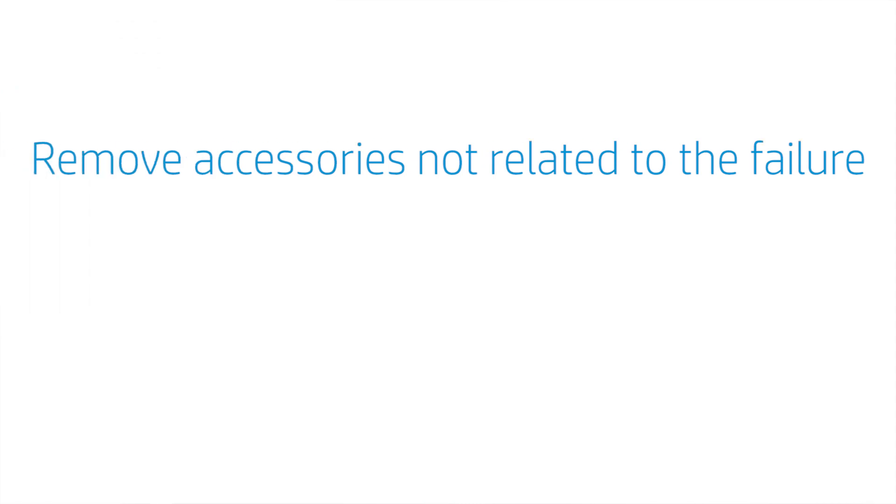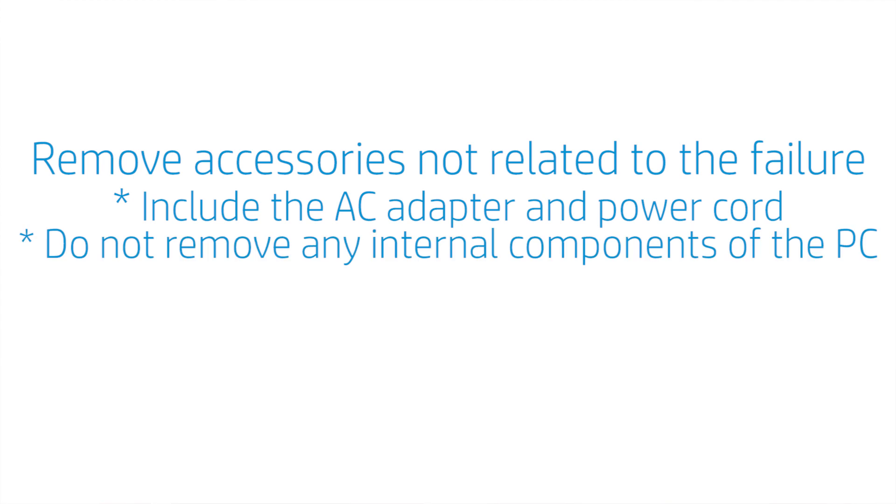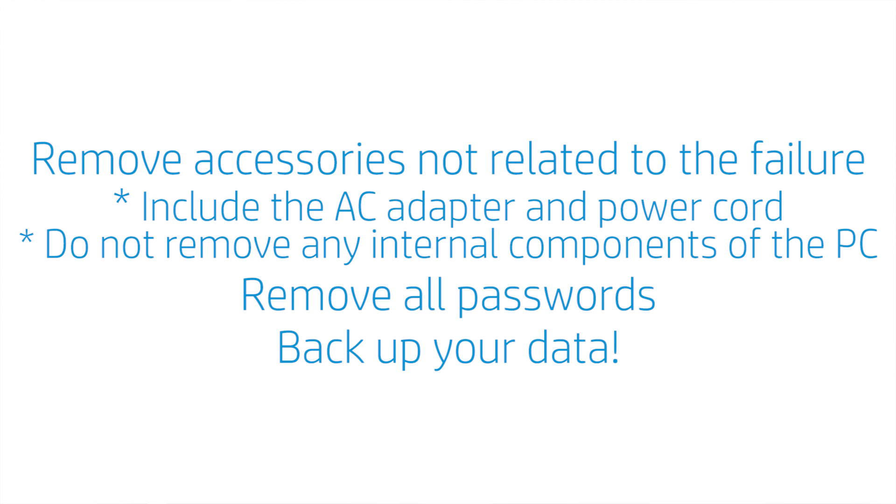Now, here are a few steps you need to take before packing up your unit. Remove all accessories not related to the failure prior to shipping. Do include the AC adapter and power cord, but do not remove any internal components of the PC. Also, remove or disable all your passwords so the repair center can test your unit. And very important, back up your data. In most cases, the repair center will do a full system recovery, which returns your product to the original factory settings, which eliminates the possibility that software is the cause of the issue. This will also erase all your data. And HP is not responsible for data loss. So please, don't forget, back up your data.